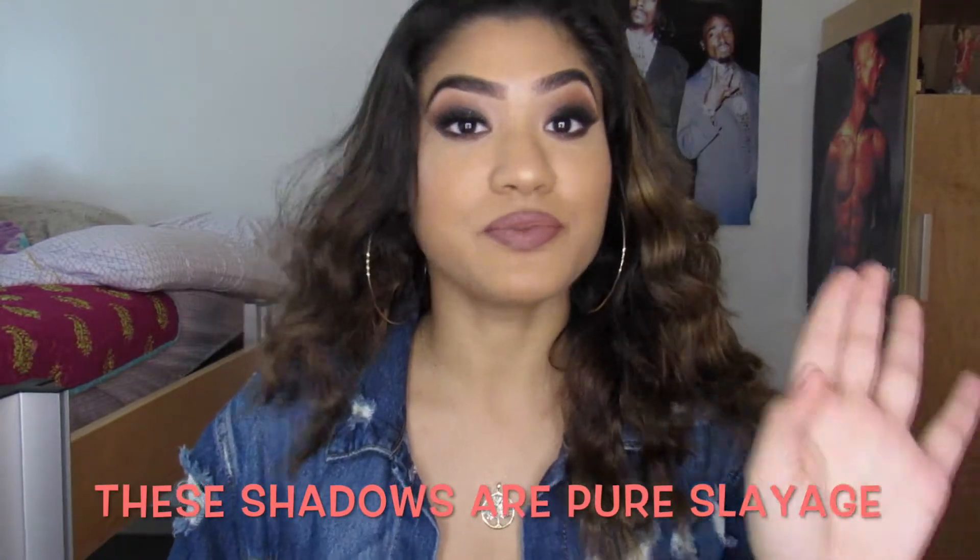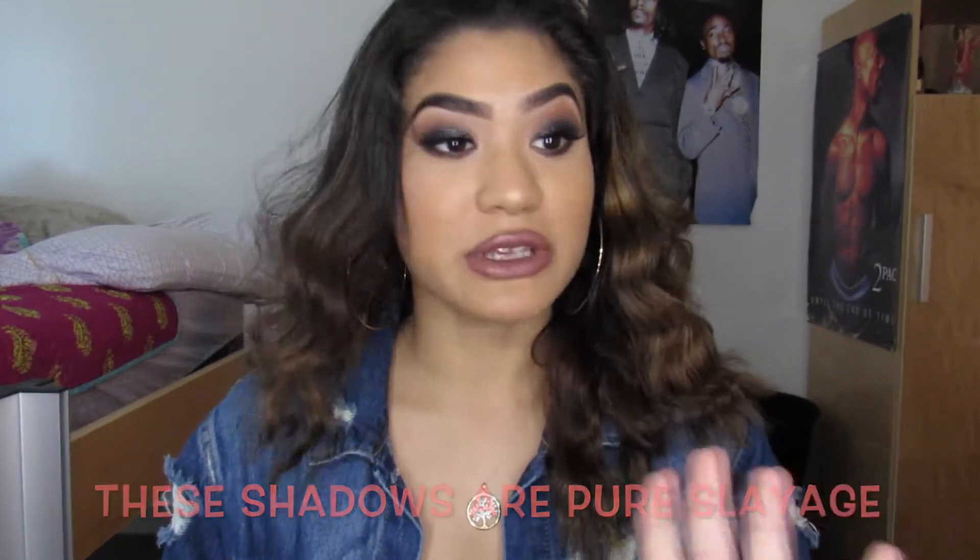Today the video is gonna be on Juvia's Place. I'm probably gonna get more palettes — probably all the palettes they have out. The next one on my mind is the Masquerade palette, because these shadows are just on another level of pigmented, on another level of slay, on another level of just beautiful.